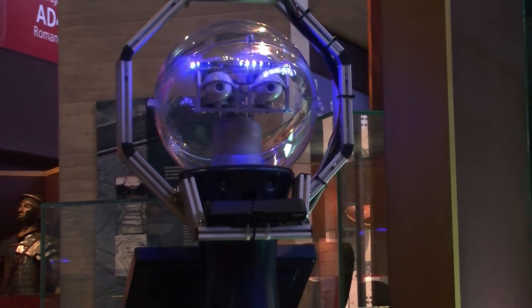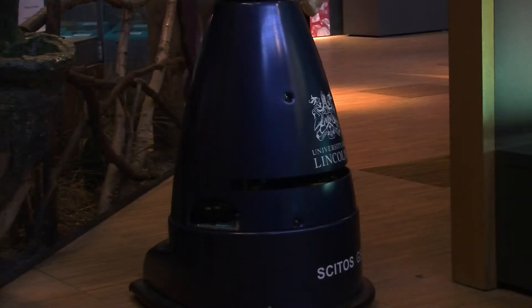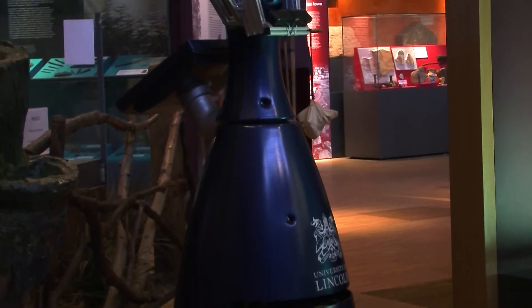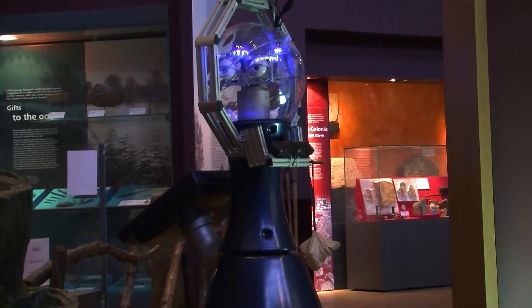It looks like something out of a sci-fi movie, but it could be the future of security. This is Linda. She is one of seven intelligent mobile robots from across Europe that are designed to run for months while learning about their environment.